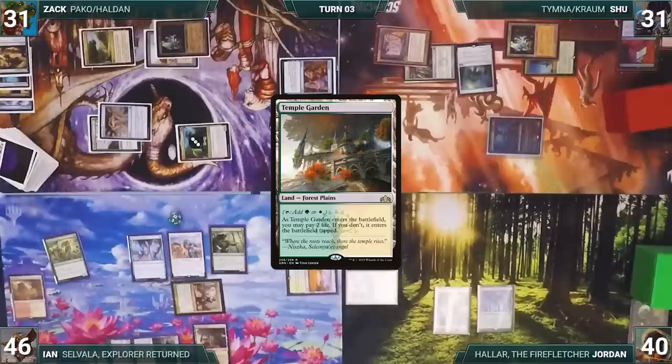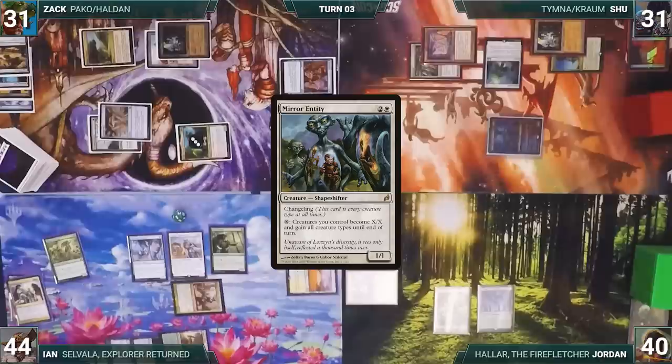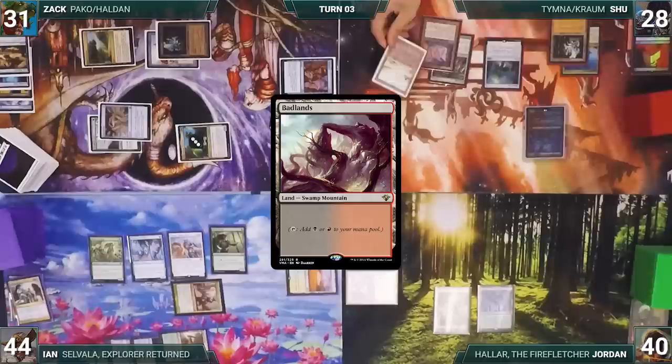Still in the end step, Ian cracks Arid Mesa, pays a life, and fetches Temple Garden untapped — paying two life. He casts Congregation at Dawn, fetching Emiel the Blessed, Allosaurus Shepherd, and Mirror Entity onto the top of his library. The turn moves to Shoe. During his upkeep Shoe loses his Mana Crypt roll and takes three damage.